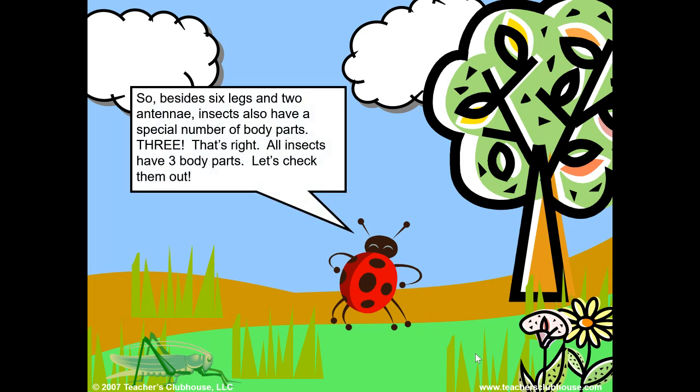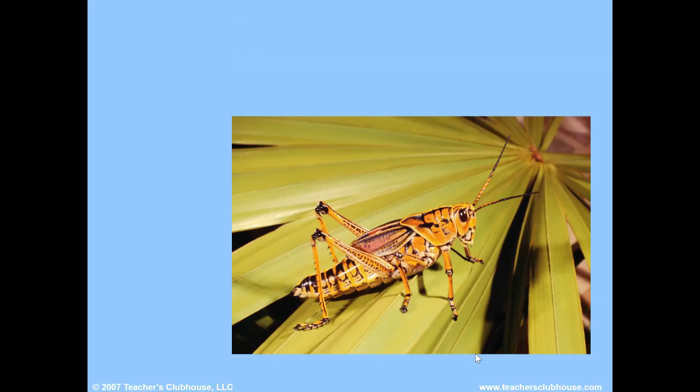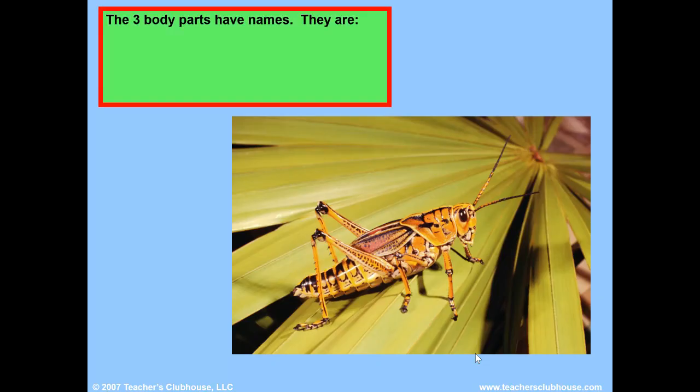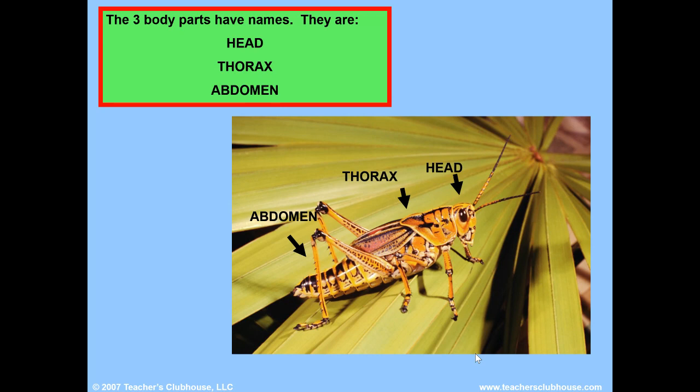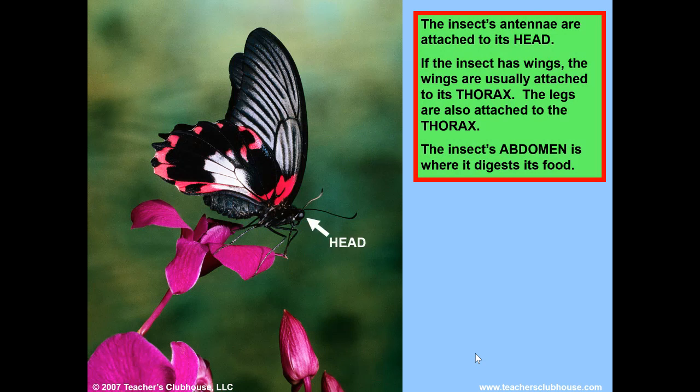So besides six legs and two antennae, insects also have a special number of body parts — three. That's right, all insects have three body parts. The three body parts have names: head, thorax, and abdomen. The insect's antennae are attached to its head. If the insect has wings, the wings are usually attached to its thorax. The legs are also attached to the thorax. The insect's abdomen is where it digests its food.